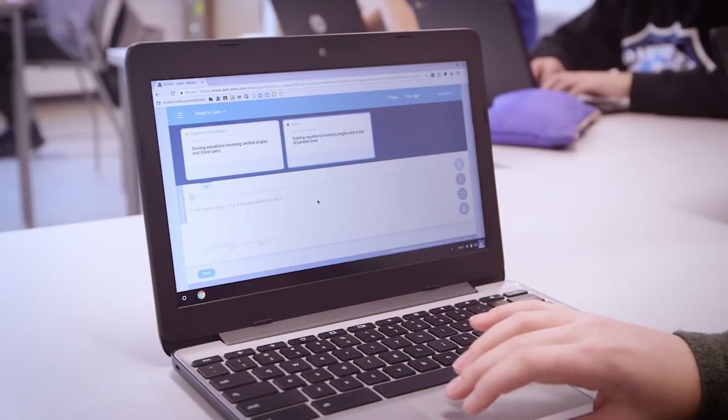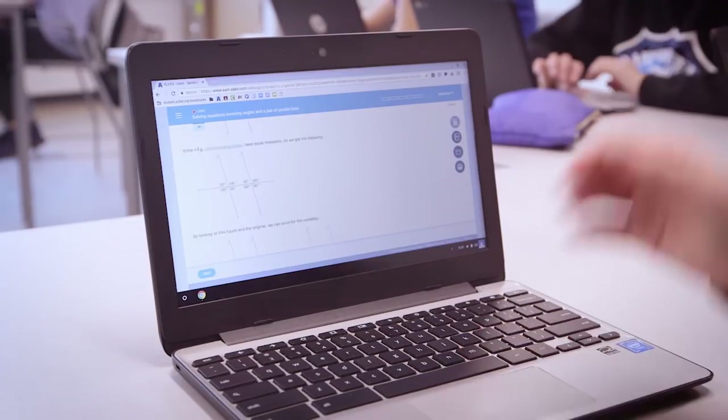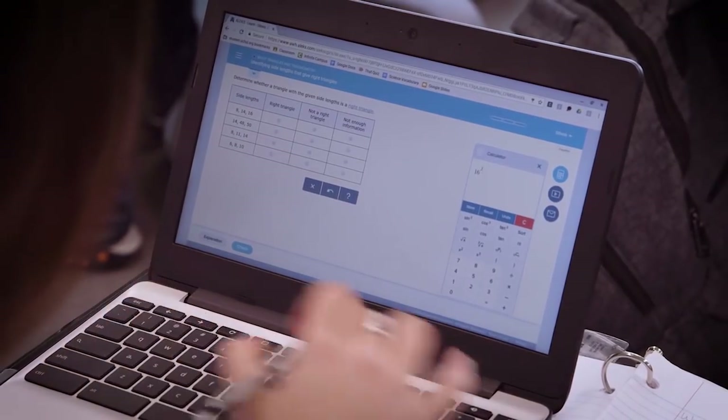So often in math, especially if you don't get the first step, the next one is not attainable. I think Alex allows them that first step to get to the second step and continue to move and progress where they need to go. It's very important about learning the content and knowing what you're doing, because as the year goes on you need to learn one thing in order to get to the other.